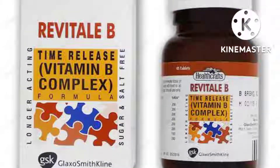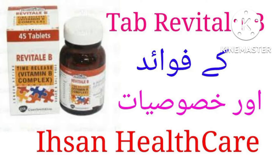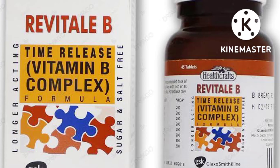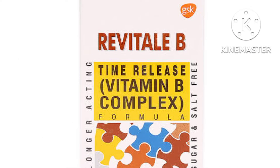B vitamins include thiamine, riboflavin, niacin, vitamin B6, vitamin B12, folic acid. Some brands of B vitamins also contain ingredients such as vitamin C, vitamin E, biotin, or zinc. Consult your doctor or pharmacist if you have a question about the ingredients in your brand.